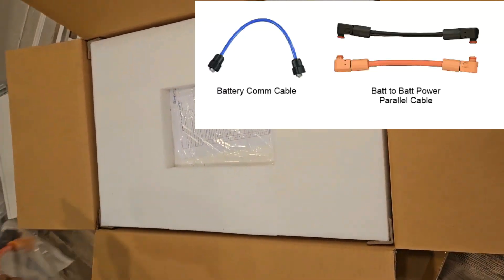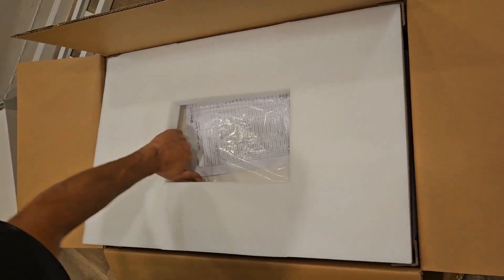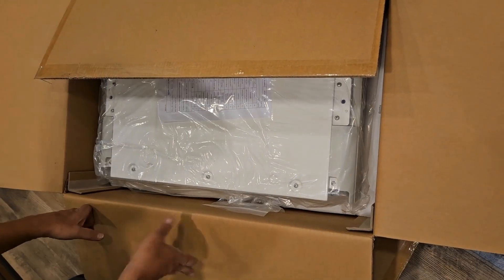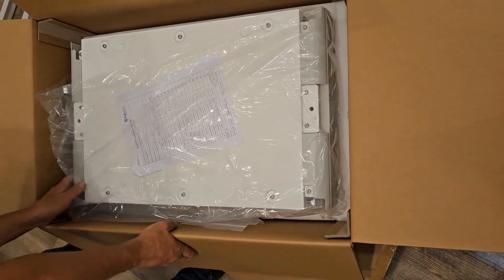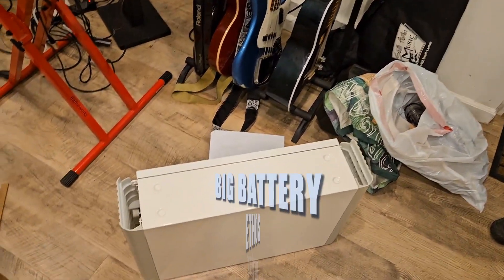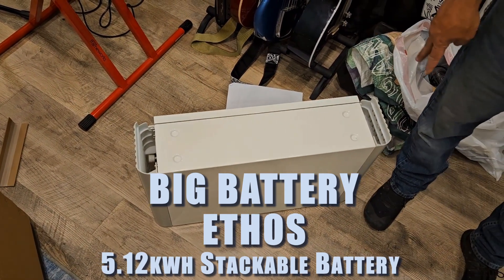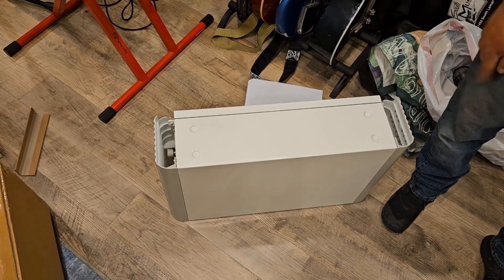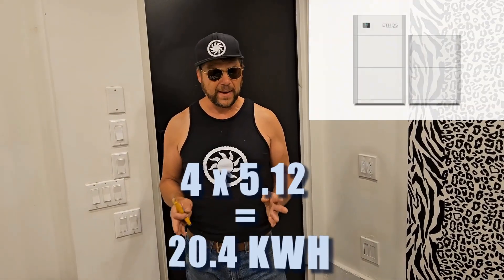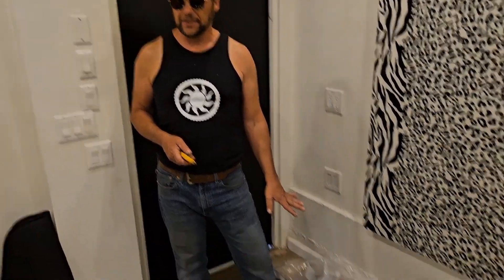Let's get into the unboxing! Here is our first battery - look at that, it's gorgeous. Five kilowatt-hours of lithium iron phosphate, and they are stackable. On the floor are four rubber bumpers that it stands on, and that position is for the next one. We have four batteries, each five kilowatt-hours, for a total of 20 kilowatt-hours.